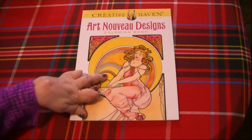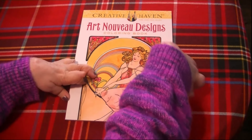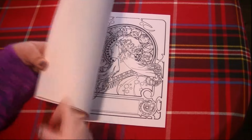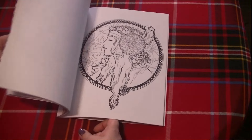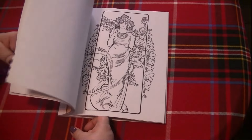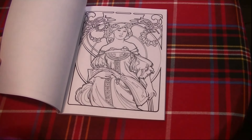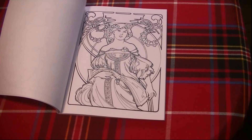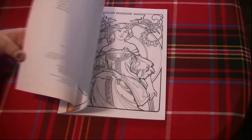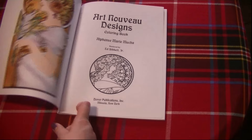Here we have another Creative Haven — this is the Art Nouveau Designs coloring book, based on the works of Mucha, rendered by Ed Sibbitt Jr. I love Art Nouveau; I have several Art Nouveau coloring books and I would really like to do some pages in this book — they're absolutely beautiful. I also have some art books about Mucha and I would like to try to emulate the original paintings. So we'll see how that goes. That one was the Art Nouveau Designs coloring book.